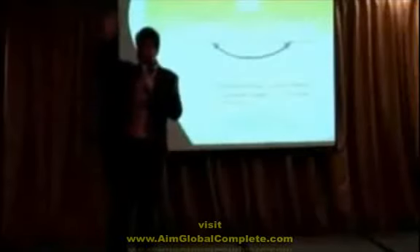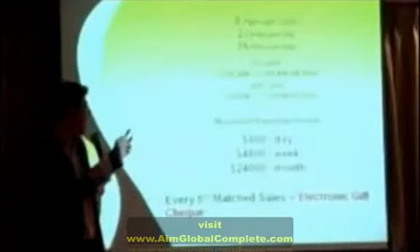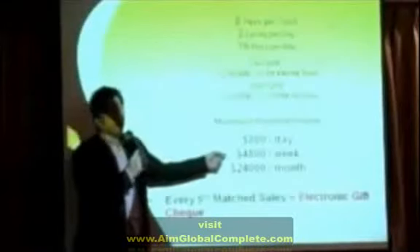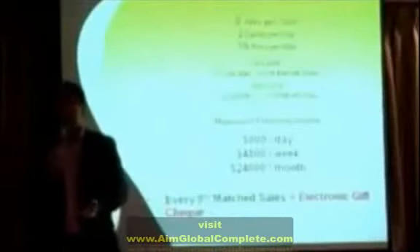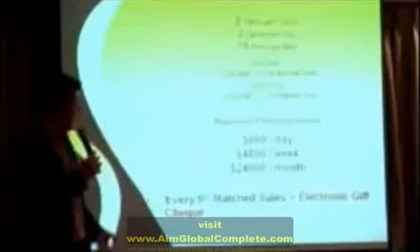Am I clear? Yes. So how many pairs can you earn on a weekly basis? You can earn $800 Singapore dollars per day. If you invest in one slot at $345 Singapore dollars, you have the opportunity to earn $800 Singapore dollars per day — meaning $4,800 Singapore dollars per week, or $24,000 Singapore dollars per month. Is it a great income opportunity? Very great.